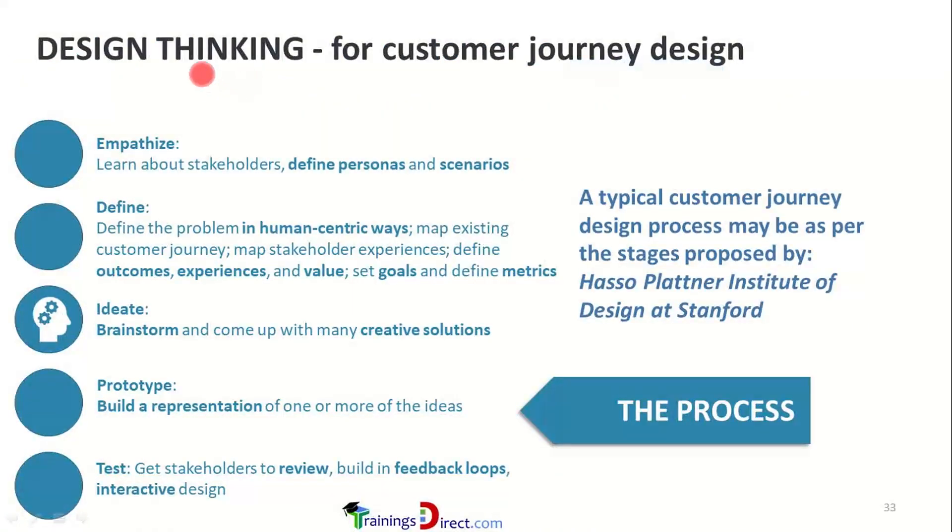There are five steps in design thinking — in sequence: empathize, define, ideate, prototype, and test. A typical customer journey design process follows the stages proposed by the Hasso Plattner Institute of Design at Stanford. Empathize means learning about stakeholders, and define means defining the personas and scenarios.